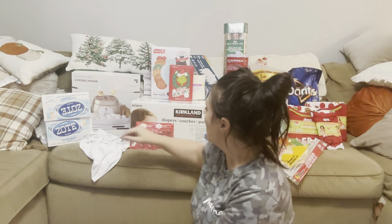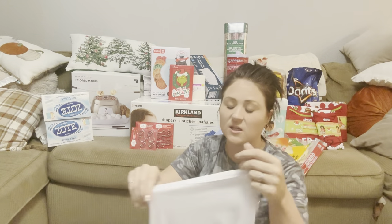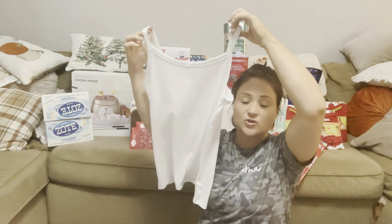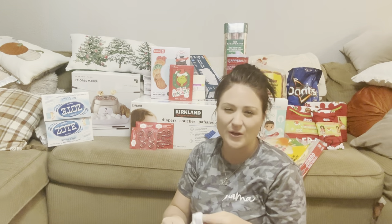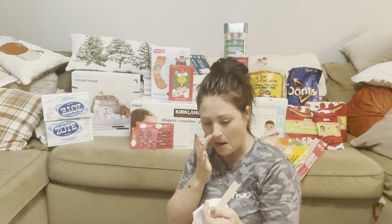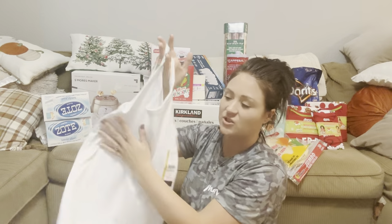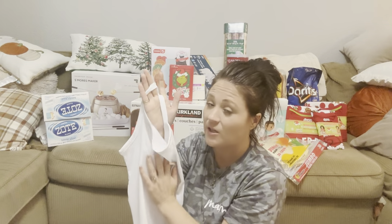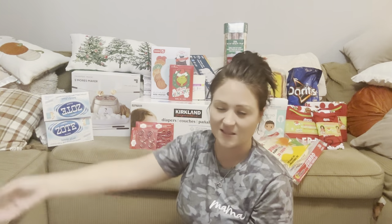I also got myself a white tank top. I love these tank tops from Walmart — they are amazing. If you have never tried these tank tops, go to Walmart and get some. I think they're like three dollars a piece. Mine got some fabric softener stains on the front so I'm replacing it. I'm going to wear this with a pair of white slacks or a white skirt to go to the funeral.